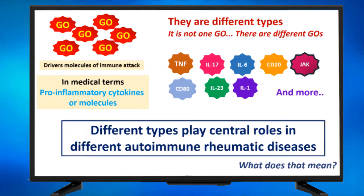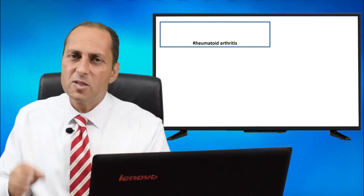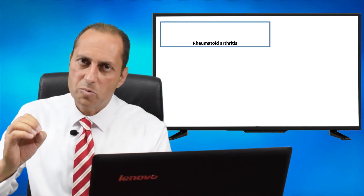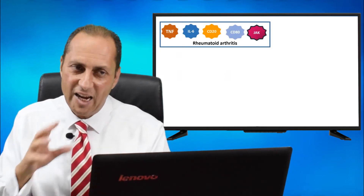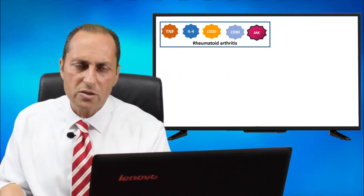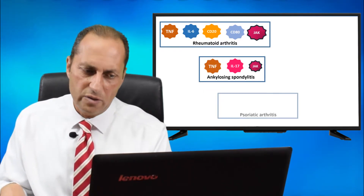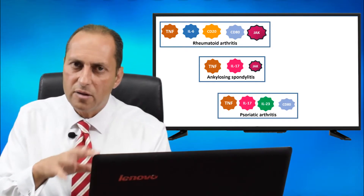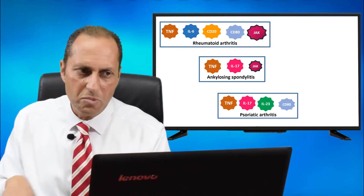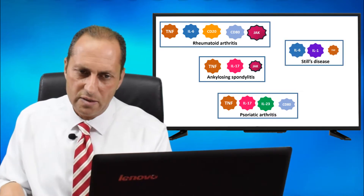I will explain what that means. If your autoimmune rheumatic disease is rheumatoid arthritis, the specific go signals produced by the officer cells in your disease are particular ones. If it's ankylosing spondylitis, those are the molecules produced. If it's psoriatic arthritis, those are the ones. You will see that there are common factors between the different diseases, but the pattern is not the same. For Still's disease, those are the ones that are produced.